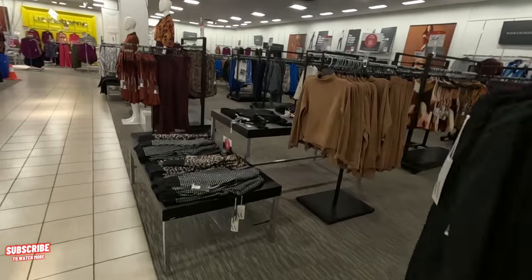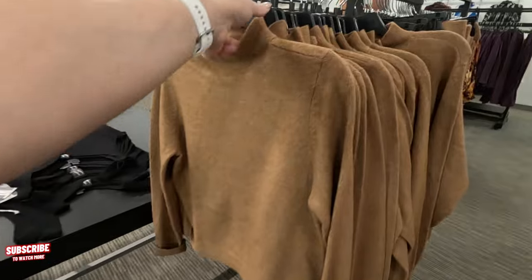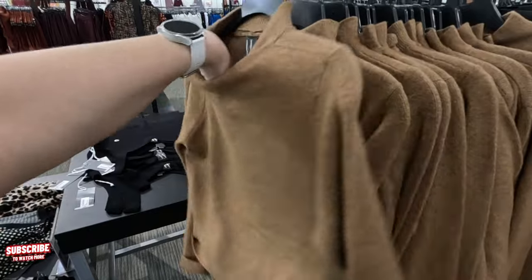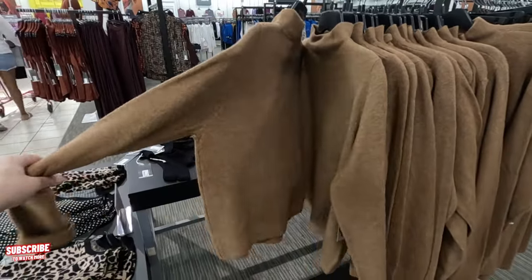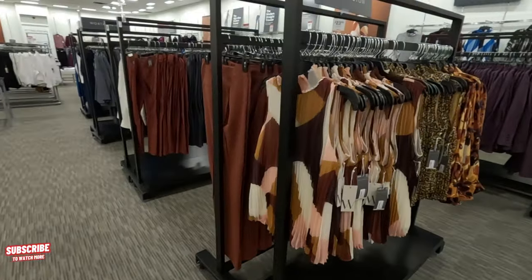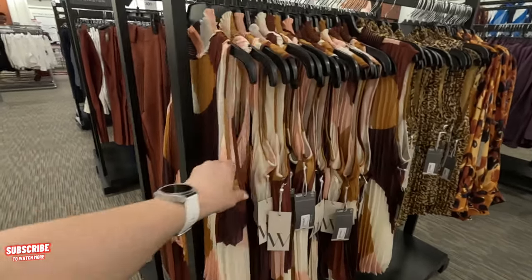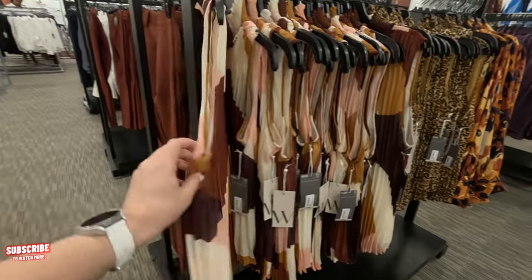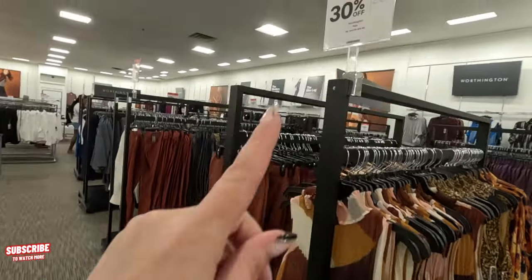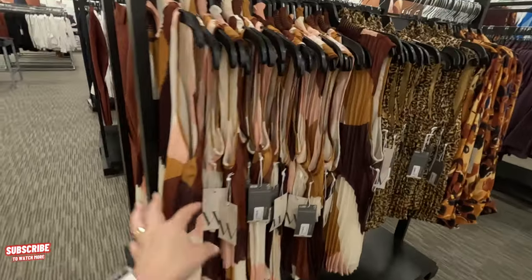Nice! Look over here — I don't see a price, that's a cute little sweater. They have some 30% off here — Worthington. I like Worthington; it's a good brand for work clothes, very classy. $54 original, but with 30% off it's $36.99. The quality is good on this brand.